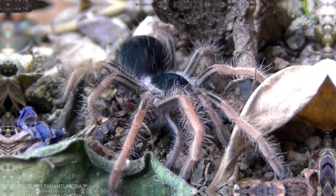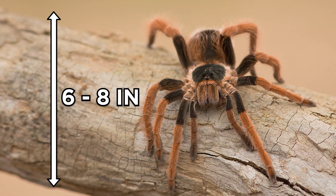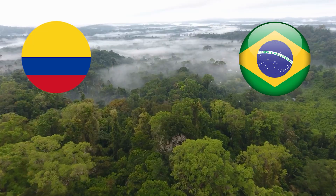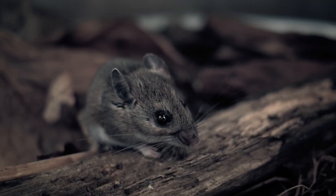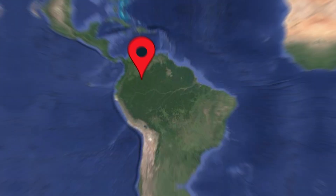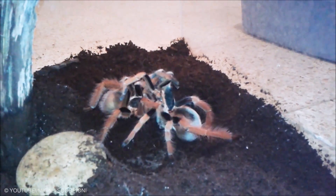Megaphobima robustum. Known as the Columbian Great Tarantula or Colombian Giant Red Leg, it has a leg span of 6 to 8 inches. Found in the tropical rainforests of Colombia and Brazil near logs, it will eat crickets, other large insects, small lizards, and various mice. It is known for its defensive behavior, is mainly found near Bogota, Colombia, has a medium to fast growth rate, and a temperament that is calm but skittish when frightened or provoked.